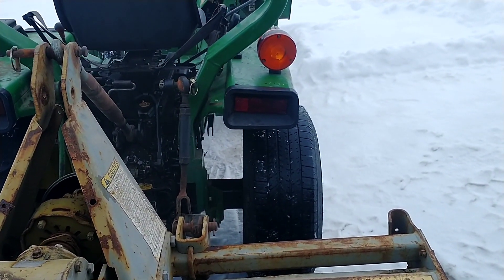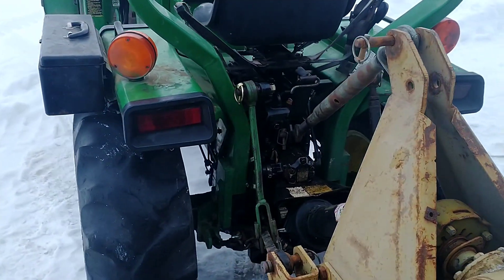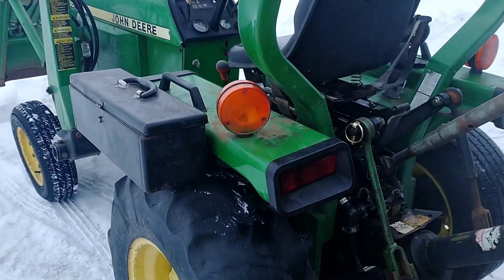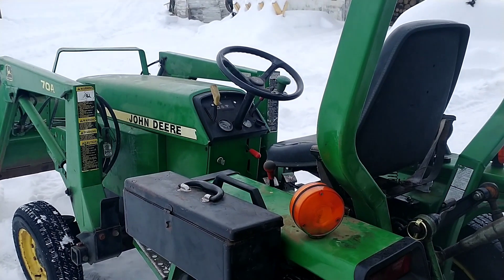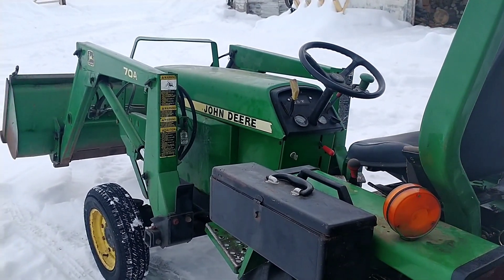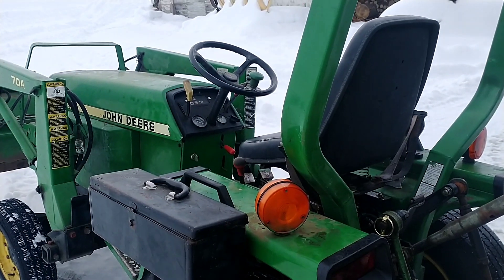It still looks odd with that street tire on the back there, but he's gonna pick it up and take it to the tire shop, get new tires on it, and then it'll go back to work in the landscaping business. Thanks for watching.